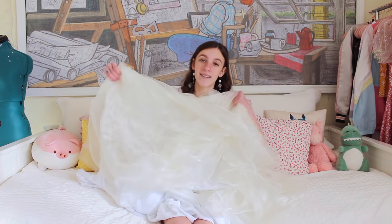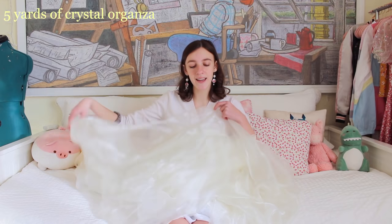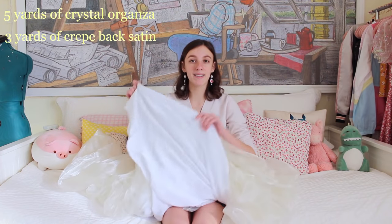You guys know how much I love just big amounts of fabric in my hands. So here I have eight yards of fabric total — five of those yards are of this crystal organza and three of those yards are of this crepe back satin fabric. And today we're making the silky inspired puff dress.